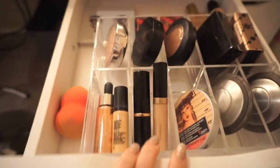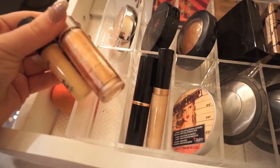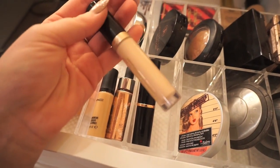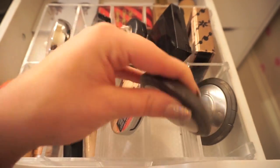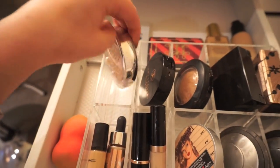In this top drawer here I keep some of my go-to products — any new stuff I bought, as well as a lot of my highlighters, because let's be honest those are always go-to products. Other than that I just have some concealers and a beauty sponge — basically anything I would use on an everyday basis.